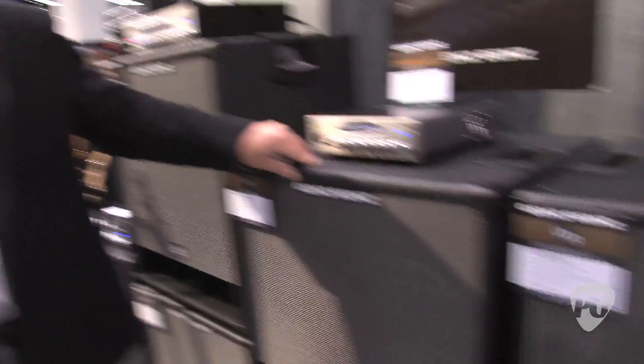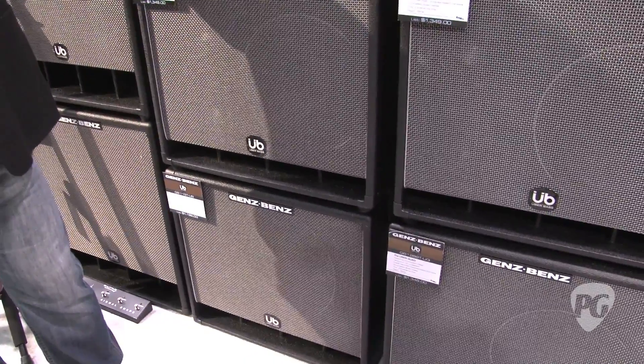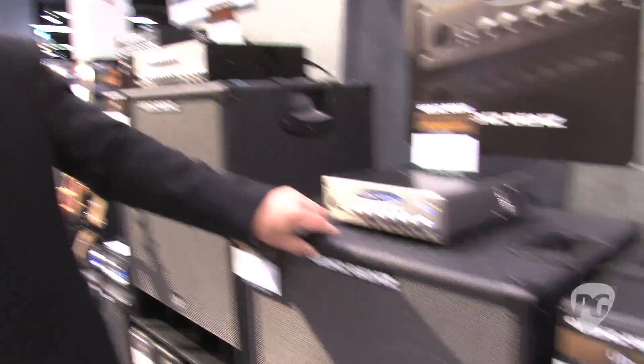Very three-dimensional, and players have really responded to this amplifier and cabinet combination. We look for great things in 2011 with the Streamliner and the Uber Quad series. The cabinets are available now — they've been shipping for the past four to six weeks. For more information on the cabs and amps, visit GensBenz.com. Thank you Jeff for taking the time to talk to us. This is Jason Shadrick with PremierGuitar.com.